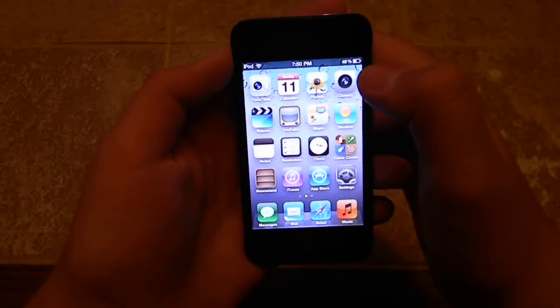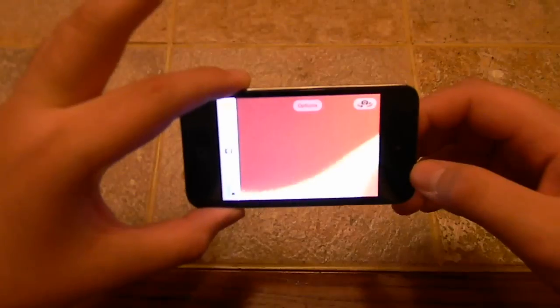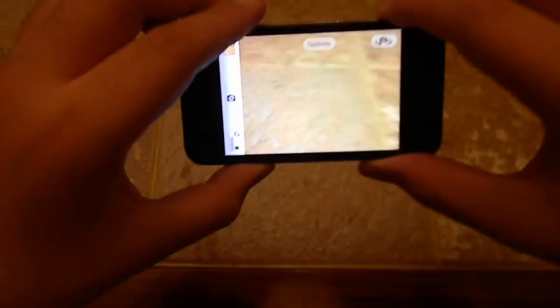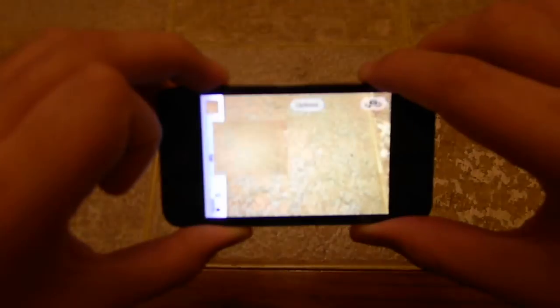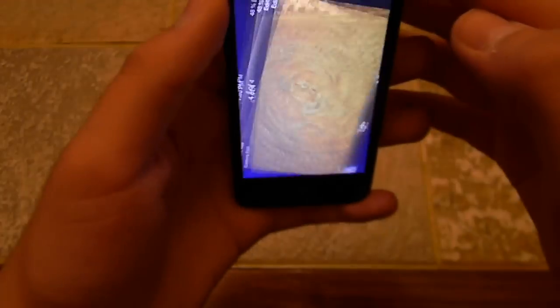So first, let me show you about the camera. There's a new feature: the volume up button. After you press the volume up, it takes the picture. Another feature is cropping.